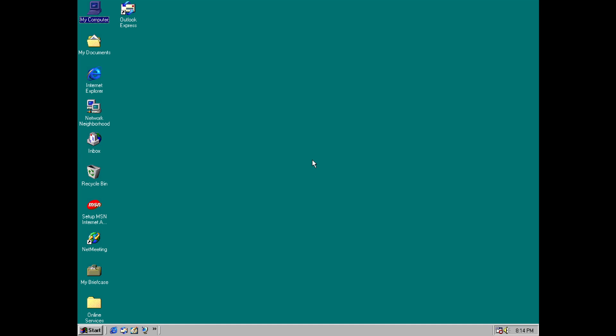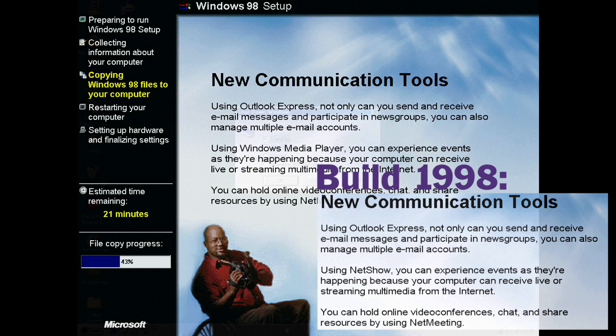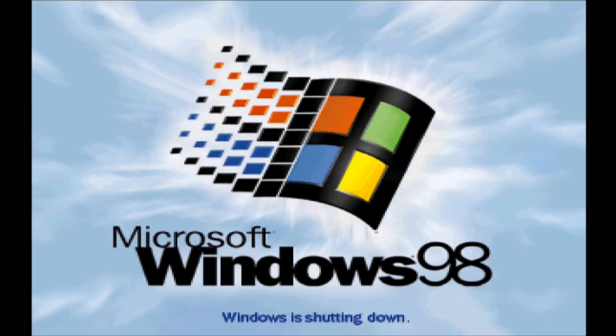One more thing, which I probably should have mentioned first — there's a very slight change to some of the wording on some of the setup billboards in this build. And that's everything I've discovered in build 2222A, and with that we say a fond farewell to Windows 98 and to this series of videos.